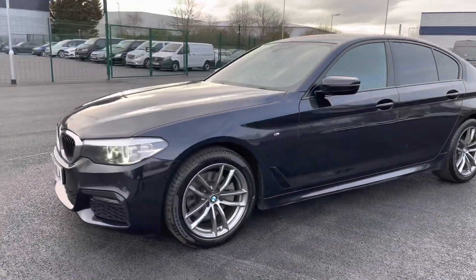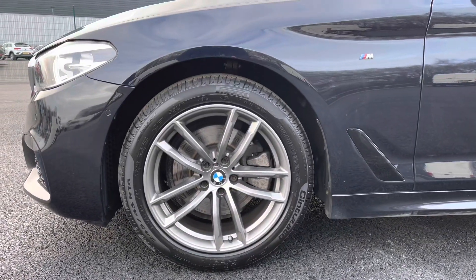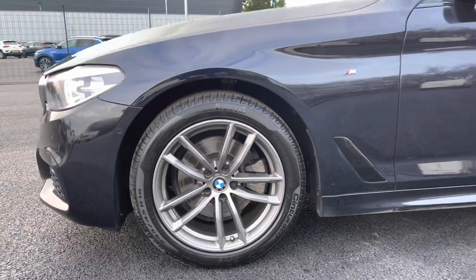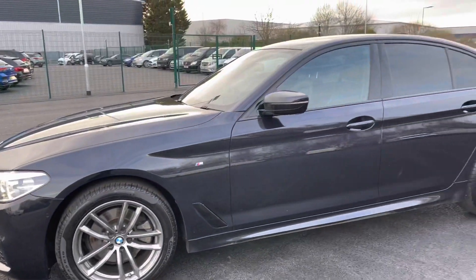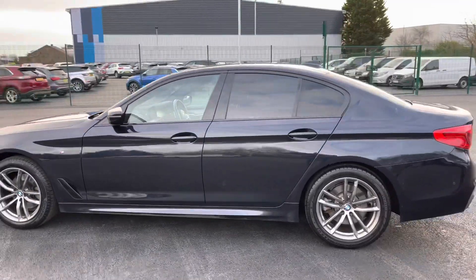As we continue our walk around to the near side, you do have very nice 18-inch titanium grey alloy wheels with an extra stylish and sporty feel. You do also have privacy glass on those rear windows.